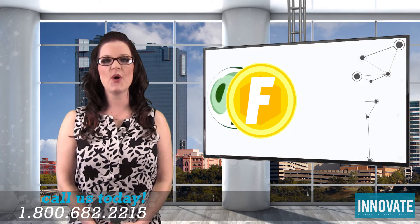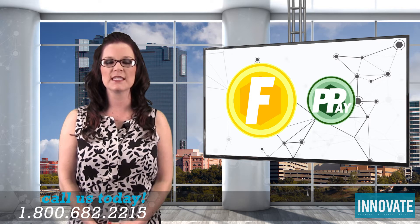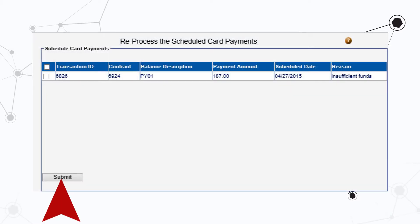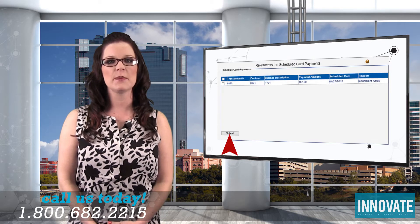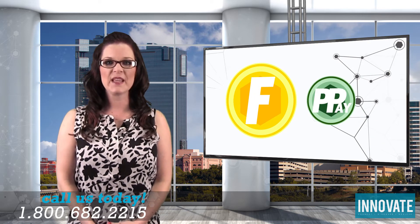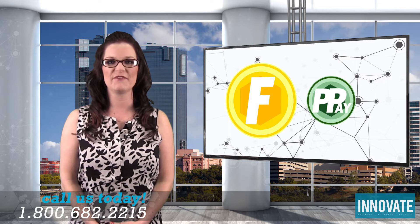Portal Pay users can rejoice! Our development team has just completed a much-requested feature that allows authorized personnel to rerun recurring credit and debit card payments that failed to process. This new feature gives you a second chance to get paid during situations where payments didn't process the first time or money hasn't hit the customer's bank account yet. You can rerun all failed transactions or select specific accounts from a checkbox interface. Just be aware that you can only rerun the failed transactions once. This feature is available in Portal Pay now. If you need help getting started, please call us at 1-800-682-2215.